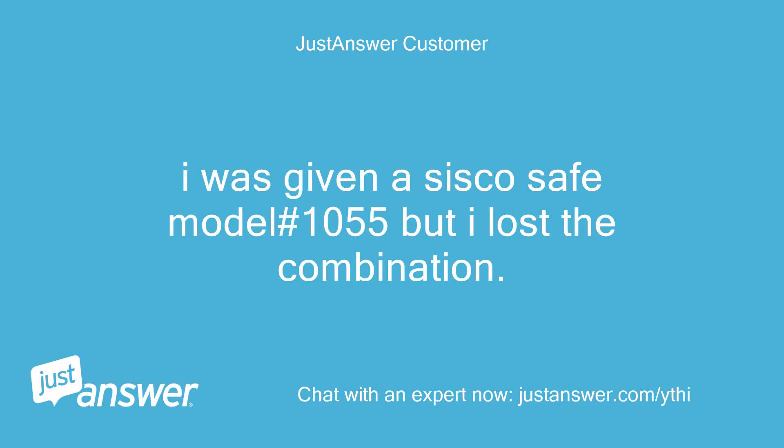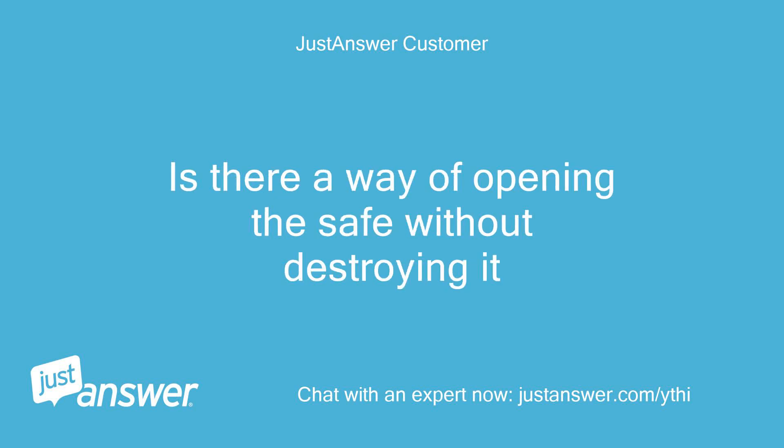I was given a Cisco safe, model number 1055, but I lost the combination. Is there a way of opening the safe without destroying it?